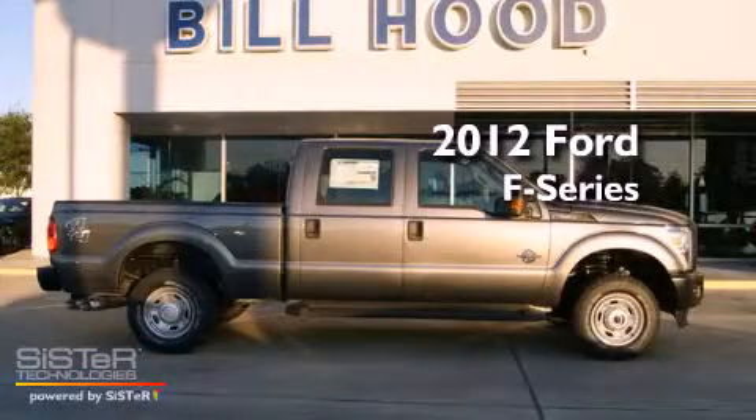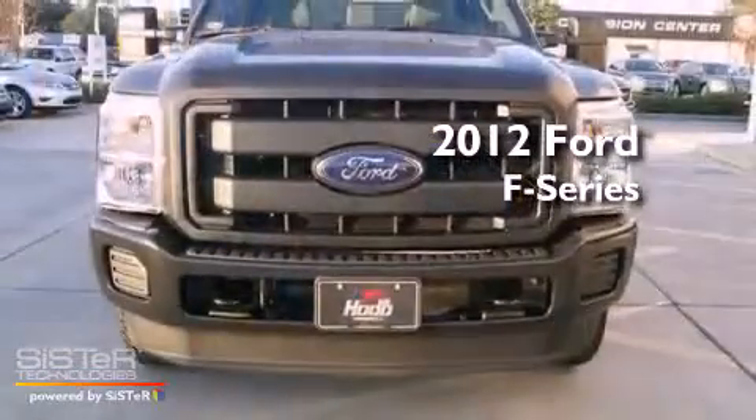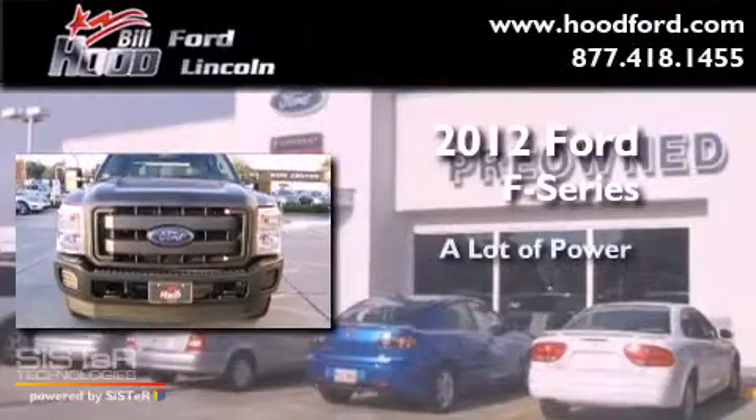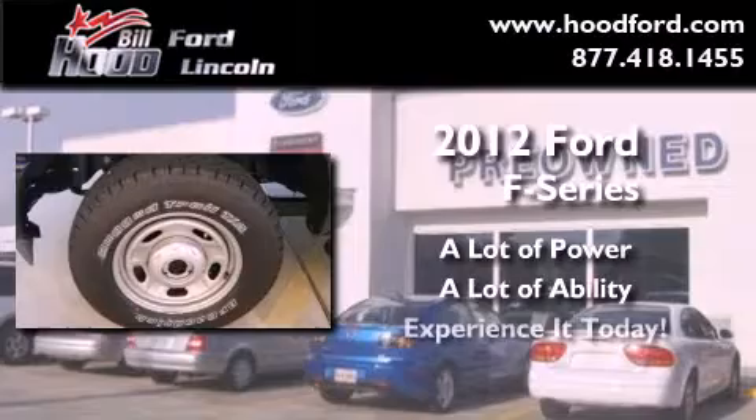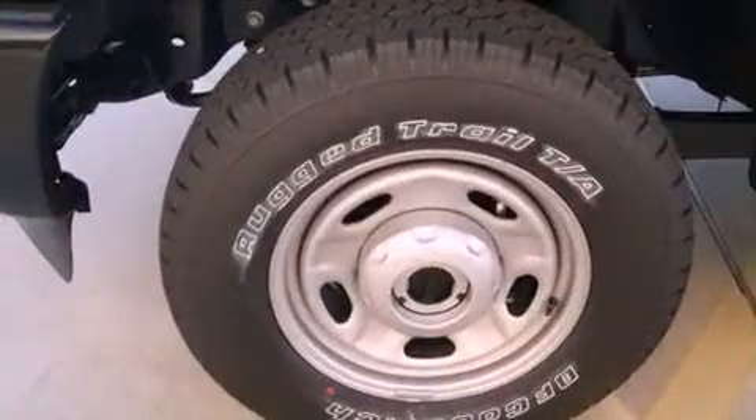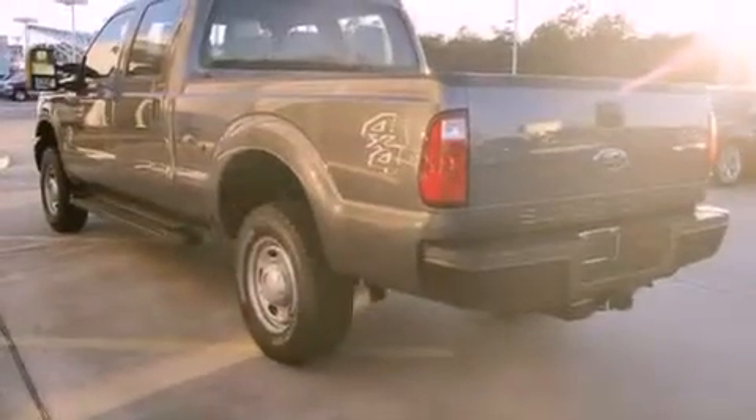This is a brand new 2012 Ford F-Series. All of the following features are included.